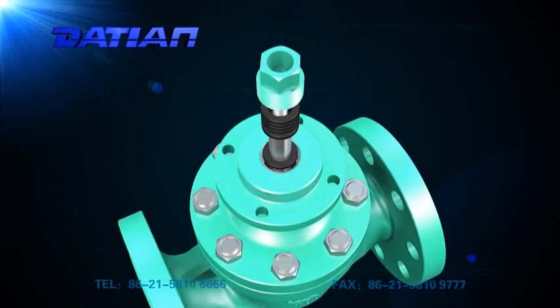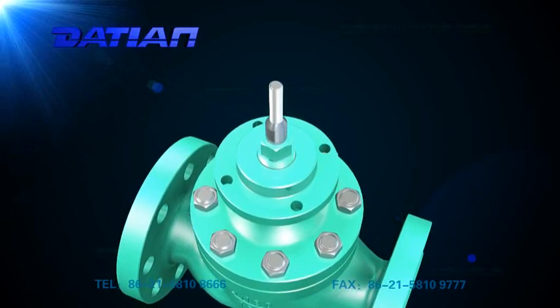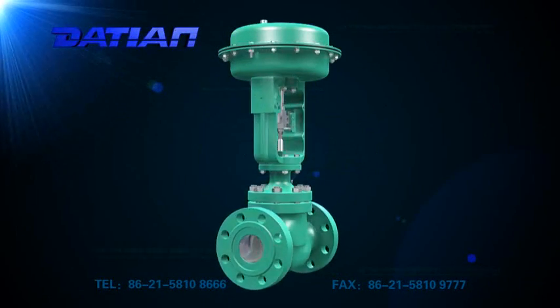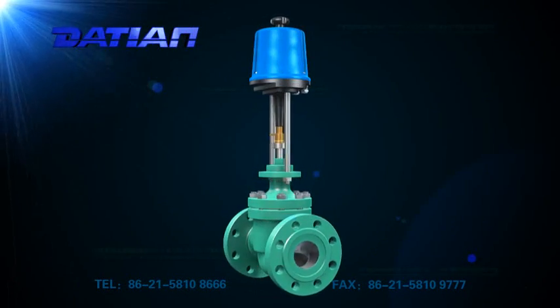It can also be customized to specify the requirement for various fluid parameters. As for its activating devices, you can choose a Multi-Spring Pneumatic Diaphragm Actuator, Direct Electric Actuator, or other devices.